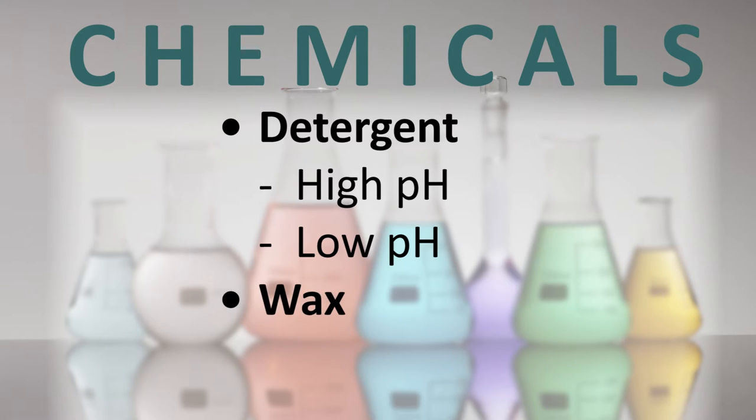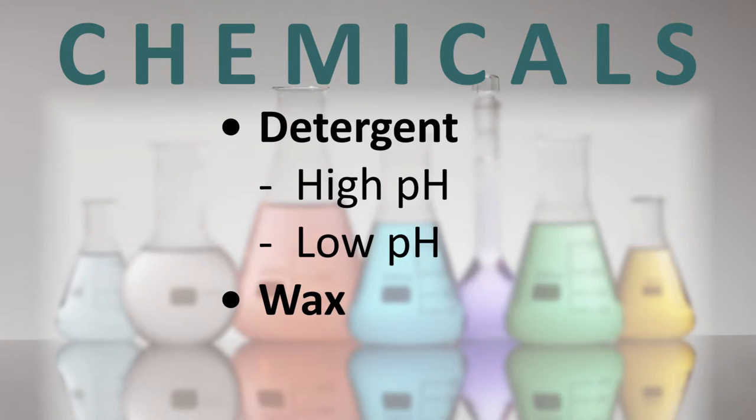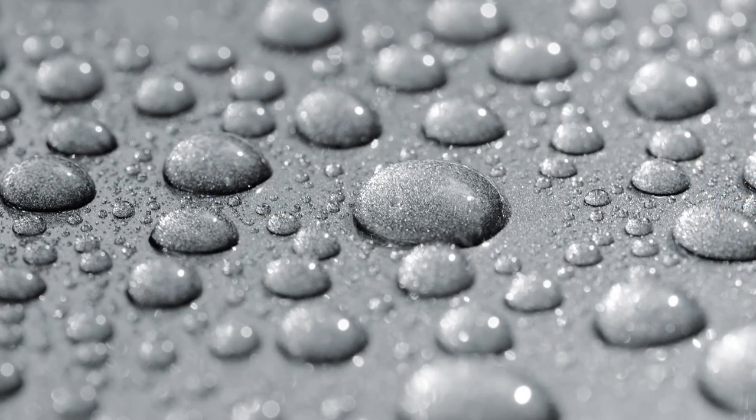Wax is intended to coat and protect the surface of the vehicle and make it shine — it treats the actual surface of the vehicle. Unlike wax, a drying agent reacts more with the water than the surface. It creates surface tension in the water. Normally water lays flat on a vehicle, but with a drying agent, the surface tension increases, the water balls up, and when hit with a dryer, it rolls right off the surface.